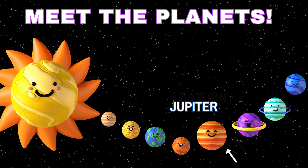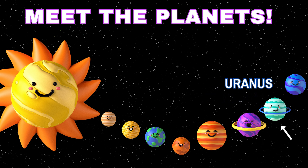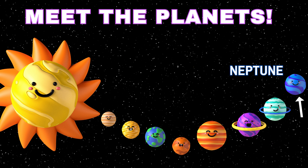Jupiter, the giant planet. Saturn, the ringed planet. Uranus, the sideways planet. Neptune, the blue giant.